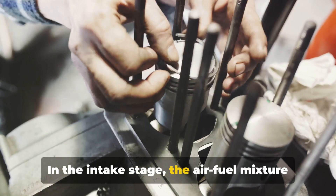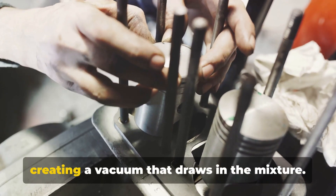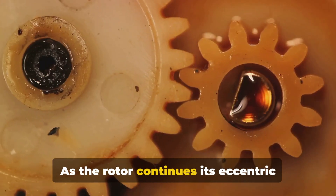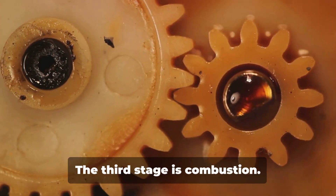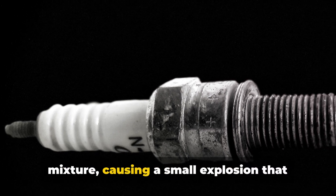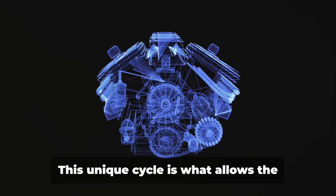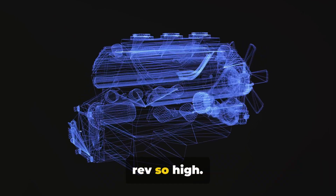In the intake stage, the air-fuel mixture enters the engine through the intake port as the rotor moves away from the intake, creating a vacuum that draws in the mixture. Next comes compression: as the rotor continues its eccentric rotation, it compresses the air-fuel mixture against the housing. The third stage is combustion — a spark plug ignites the compressed mixture, causing a small explosion that pushes the rotor further along its path. Finally, in the exhaust stage, the spent gases are expelled through the exhaust port, and the cycle begins anew. This unique cycle is what allows the rotary engine to operate so smoothly and rev so high.